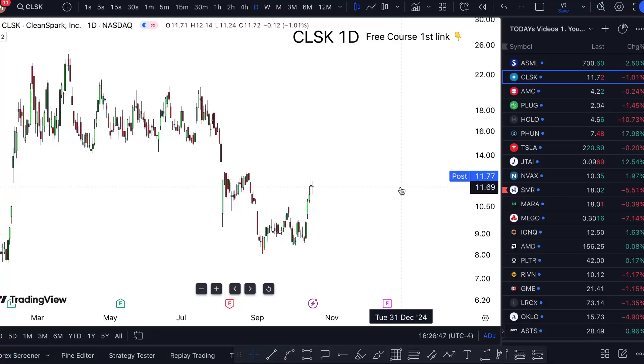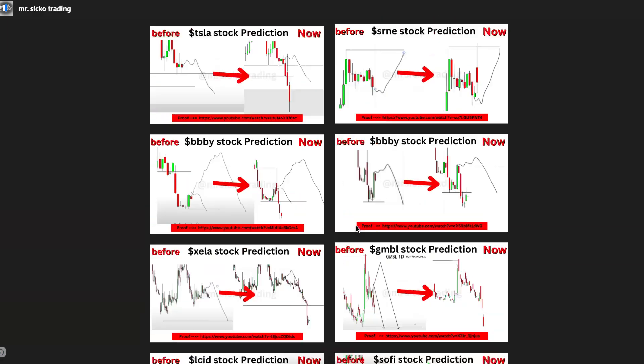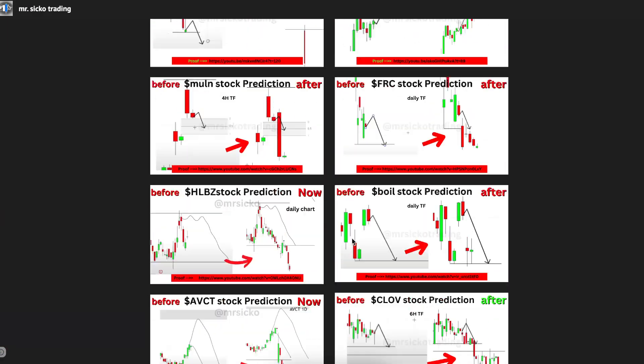CLSK stock analysis — Friday, tomorrow, and onward. Is it a buy or not? Watch this one-minute video to the end to find out. I'm pretty bullish. I'll break it down in a second. I'm sticking to a strategy that has previously delivered thousands of predictions, and I've documented everything.